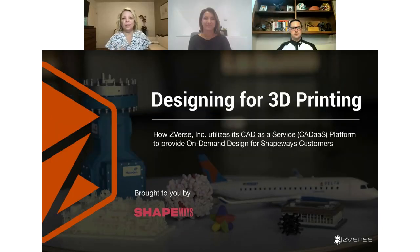Hello everyone, and welcome to Designing for 3D Printing with Z-verse and Shapeways. I am Rhonda Geet, Director of Marketing Communications for Shapeways, and today we have Steve and Caitlin who are going to be talking about everything design-oriented for 3D printing.